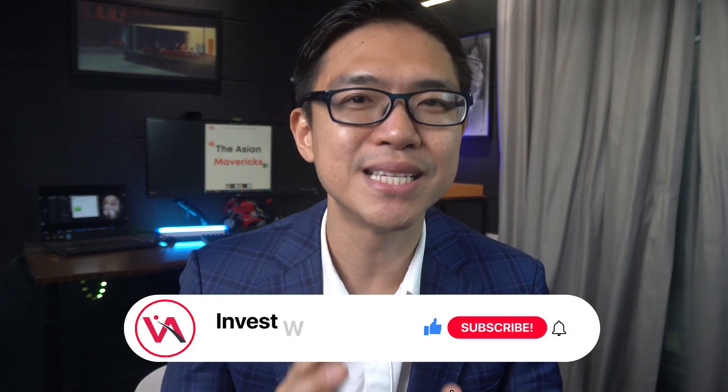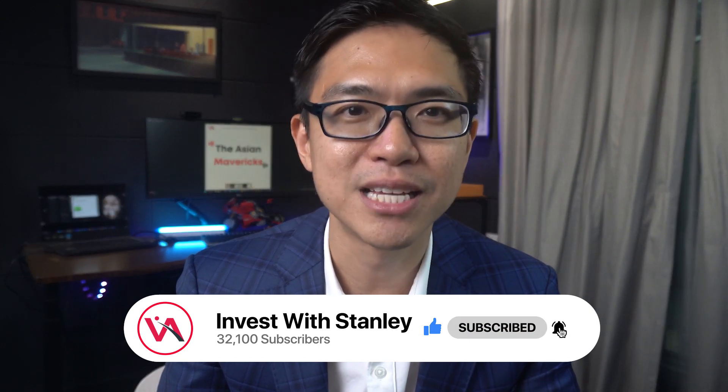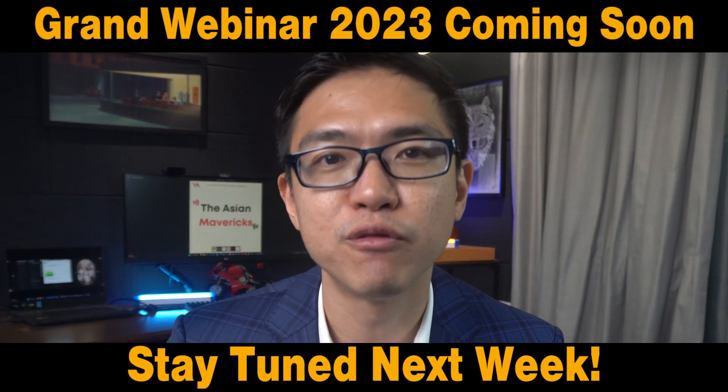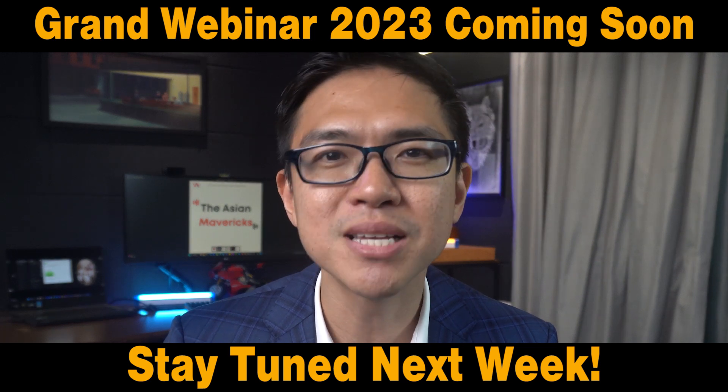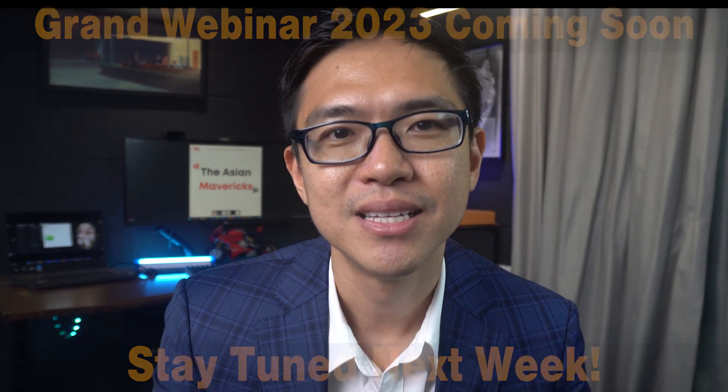I hope you have enjoyed this video. If you have gotten value from it, please give us a like and share it with a friend who might benefit. Remember to stay tuned next week as we share more information about our members-only grand webinar. Till then, as always, my name is Stanley. Till we meet again, invest safely.